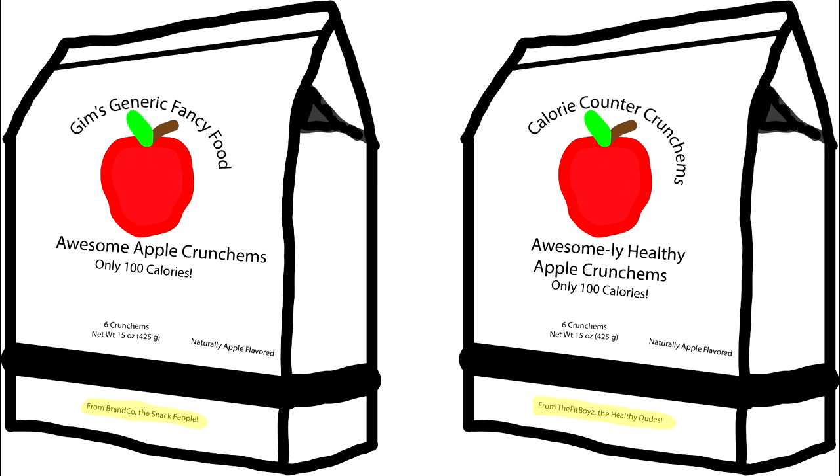The branding is important too. Researchers have found that a low-calorie product from an unhealthy brand was liked more than a low-calorie product from a healthy brand. Our minds work in strange ways, which can be taken advantage of by food manufacturers so that you'll buy their products.